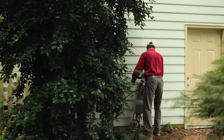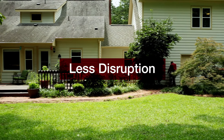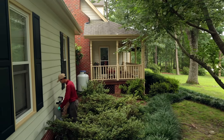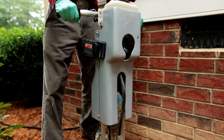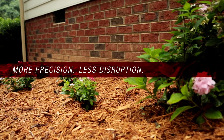So with the Termidor HP system, you get a more uniform treatment with less disruption and greater accuracy. All this, backed by the strength and reliability you can expect from the entire Termidor family, means you can stay confident in your home's protection. The Termidor HP injection system: more precision, less disruption, no compromise.